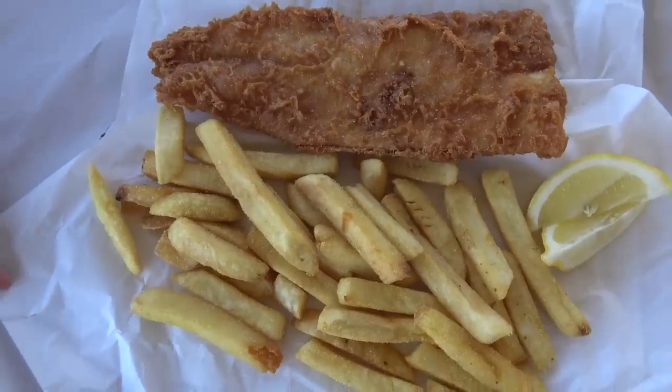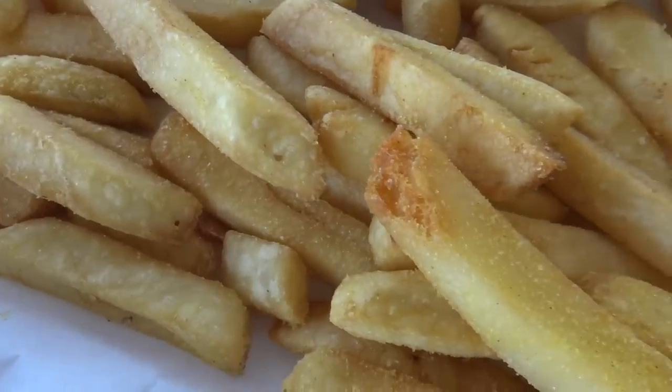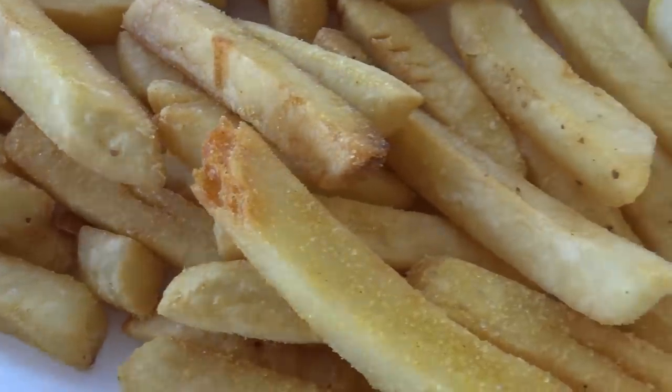Can't wait to dive on in. Those chips look really good. He asked us if we wanted chicken salt or normal salt — I said chicken salt, of course. There we go.